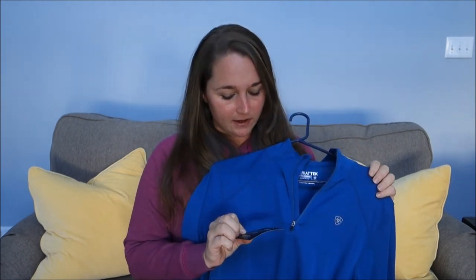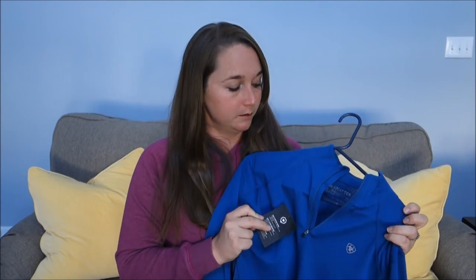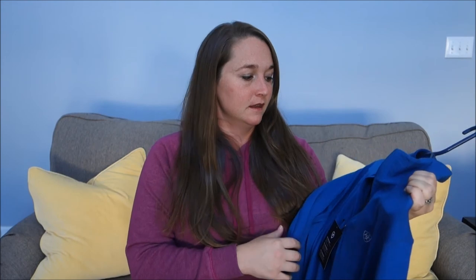Next up, I have this pretty Ariat long sleeve shirt made with 100% merino wool. I already have one in a different color and just bought this one in blue. It's so comfortable and so soft — big fan. It's nice for spring or fall and layers really nicely.